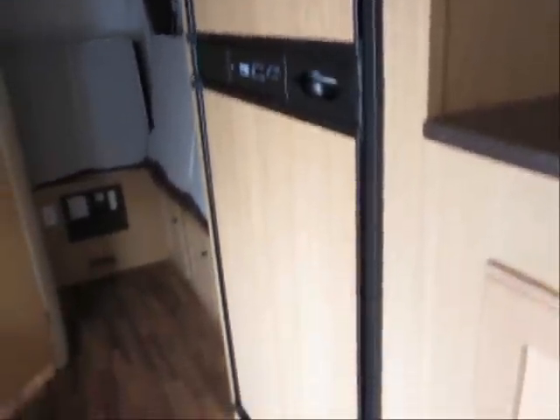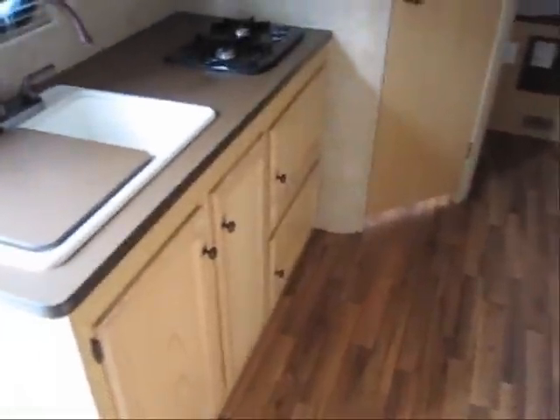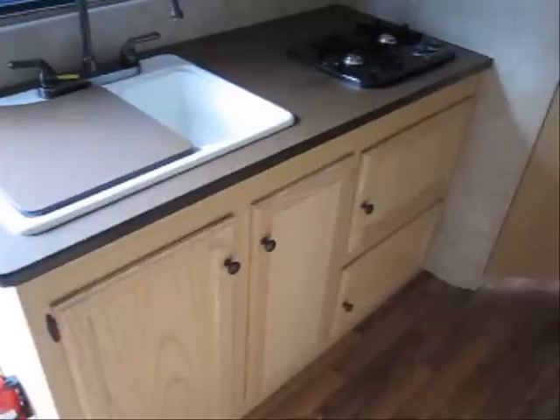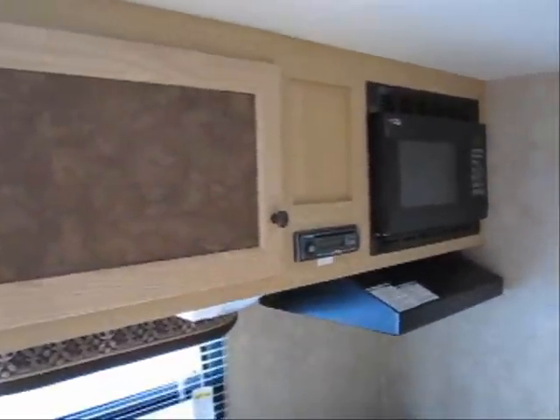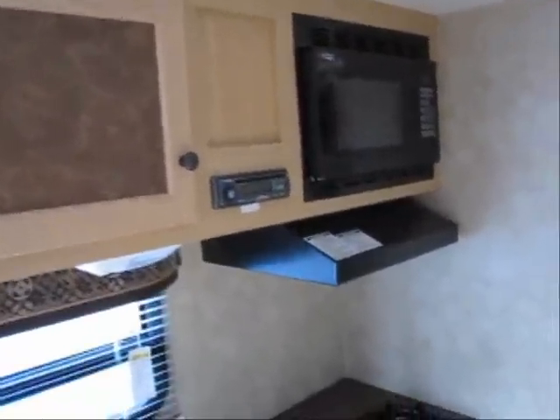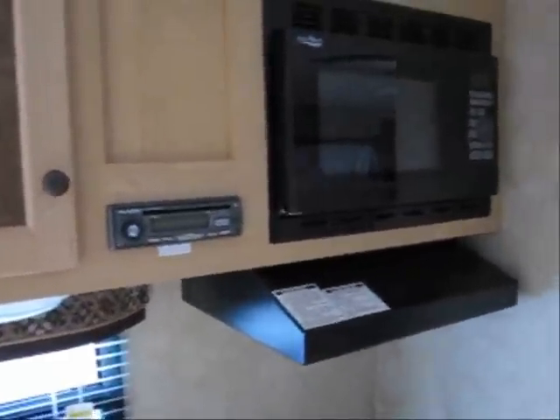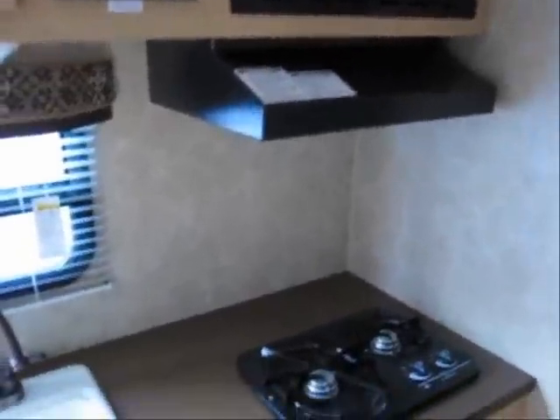This has an extra-large double door refrigerator, nice kitchen counter space, and cabinets below. There's also a microwave and CD player with iPod hookup, range hood, and convenient storage bins below.